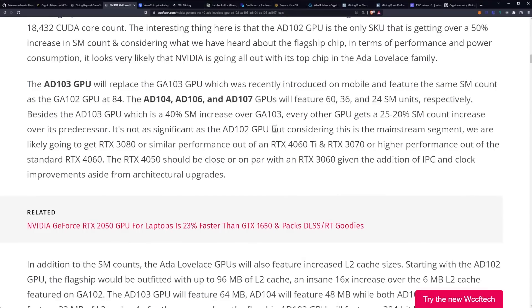The AD103 GPU will replace the GA103 GPU, which was recently introduced on mobile, and feature the same SM count as the GA102 GPU at 84. The AD104, AD106, and AD107 GPUs will feature 60, 36, and 24 SM units respectively. Besides the AD103 GPU, which is a 40% SM increase over the GA103, every other GPU gets a 25 to 20% SM count increase over its predecessor.